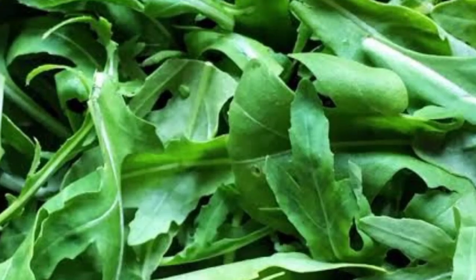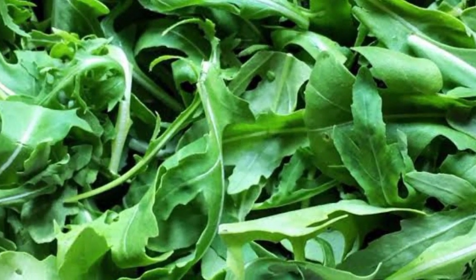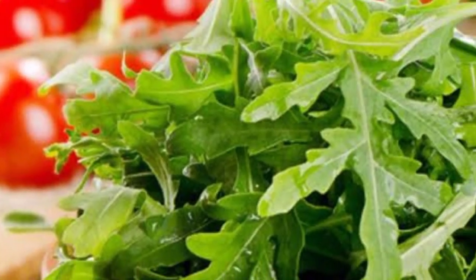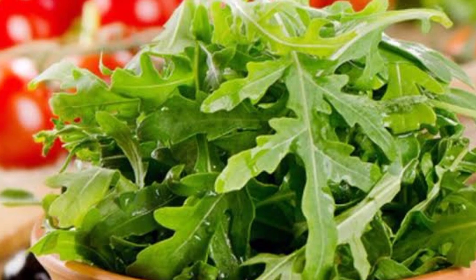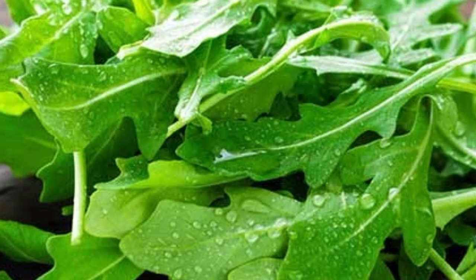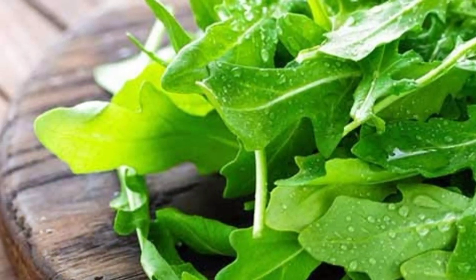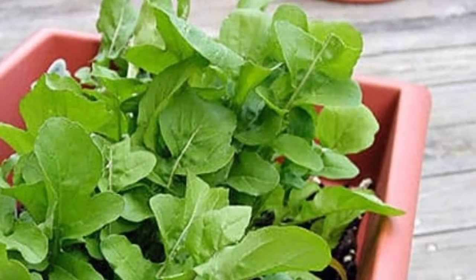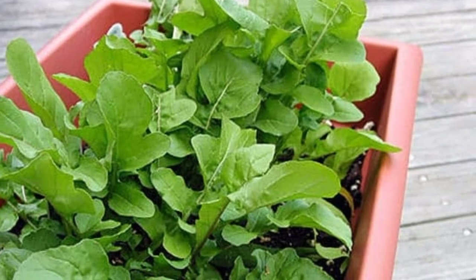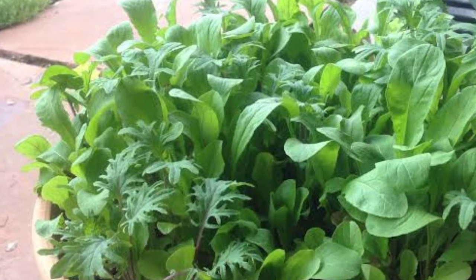Arugula is often found in mesclun seed mixes, as it grows quickly and has a bolder flavor than most greens. Spicy arugula leaves are tasty, and its edible flowers are a sweet treat — they are also beautiful. Arugula does not need a huge container; a pot 8 inches deep and 6 inches in diameter works. Arugula needs about 6 hours of direct sunlight but does not like scorching afternoon sun. It is best to let this plant get full morning sun and position it so that it only gets partial sun in the afternoon.